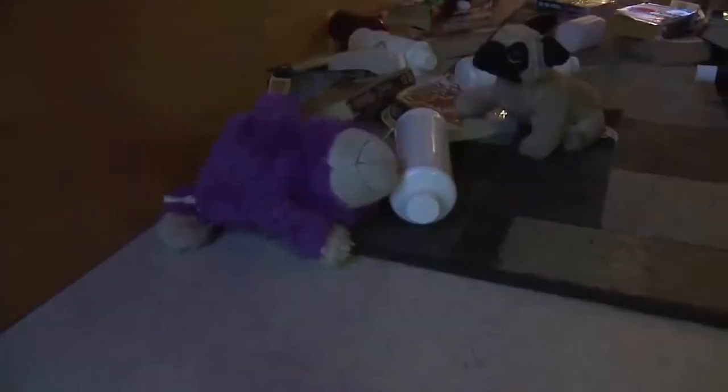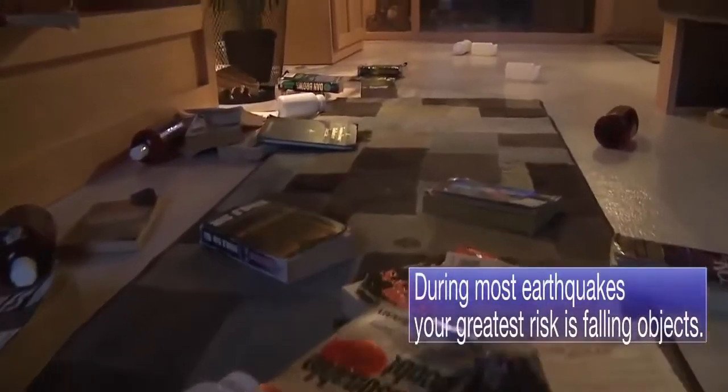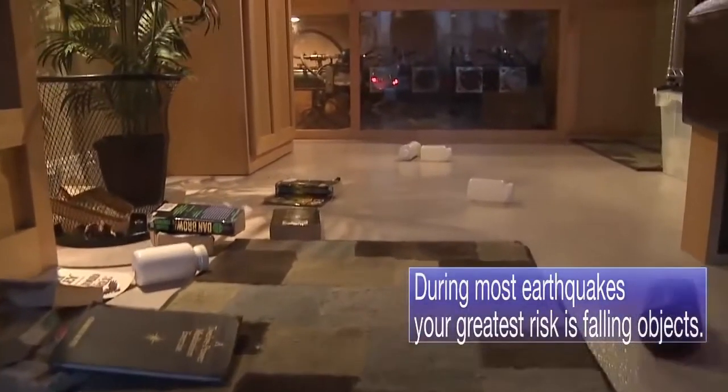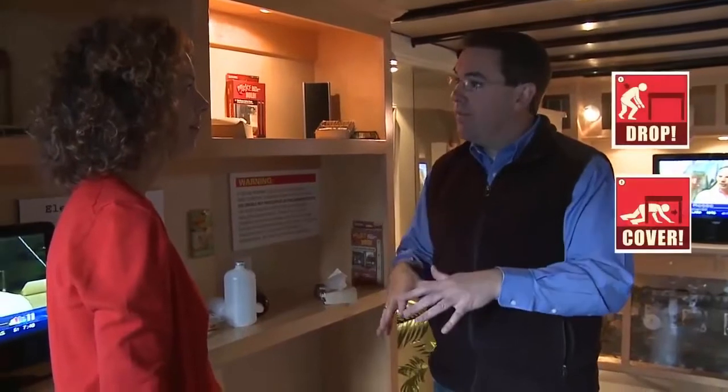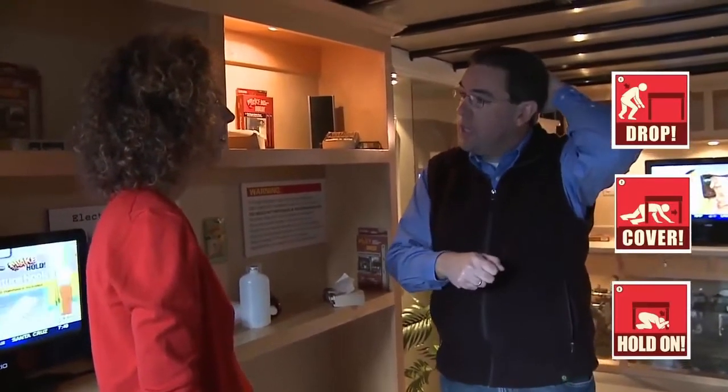That's unsecured items like we see here — books and things that can hit you in the head, a big flat panel television coming down, maybe a coffee pot off the top of your refrigerator. So there's a lot of things that could cause an injury. We tell people: when the shaking starts, you drop, cover, and hold on. And if you can, get underneath something. In this case we can't get under the couch, so it's just drop, cover your head, and hold on until the shaking stops.